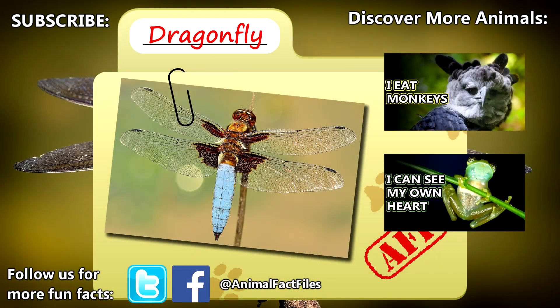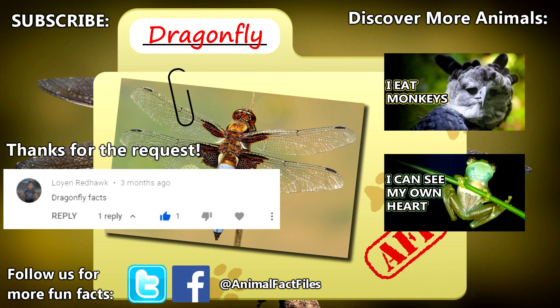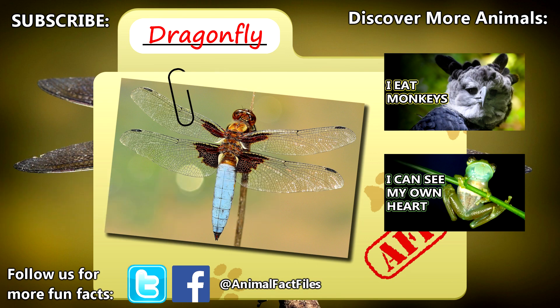For more facts on dragonflies, check out the links in the description. Thank you to Lo Yen for today's request. Give a thumbs up if you learned something new today, and thank you for watching Animal Fact Files.